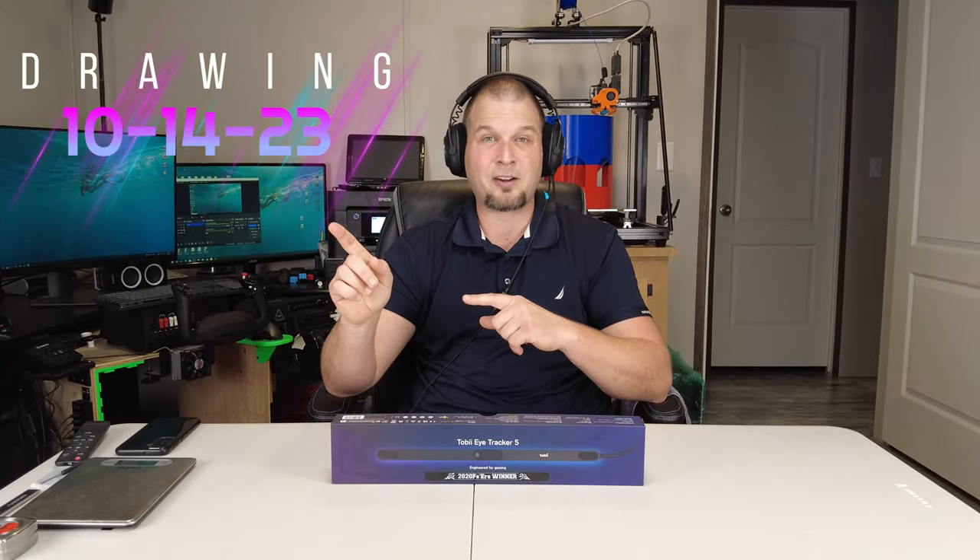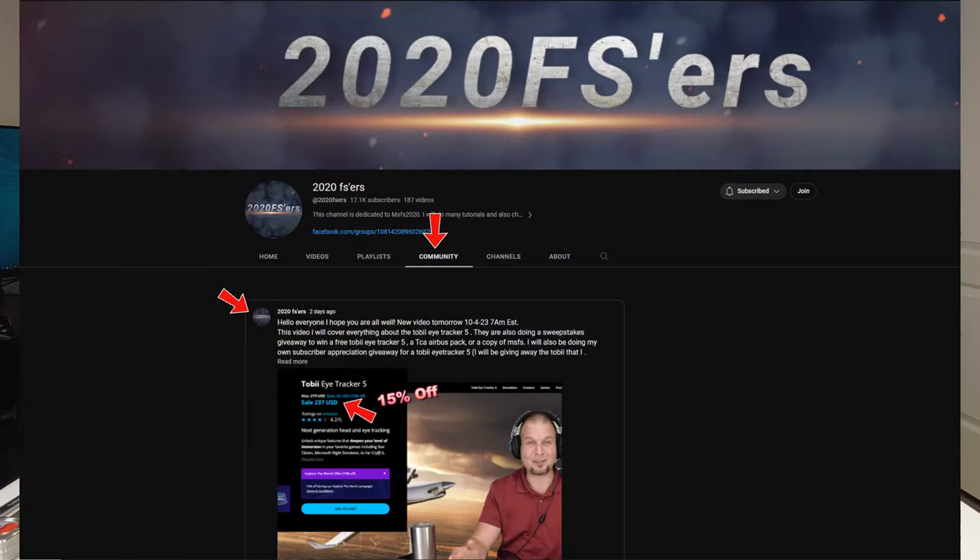The drawing will be held one week from today, next Saturday, October 14th. The winner will be announced on our community feed section of our YouTube channel. You should also get a notification in your YouTube feed. If you do not get that notification, I would highly recommend going to our YouTube channel, clicking on the community section, where you should see the post for the winner.